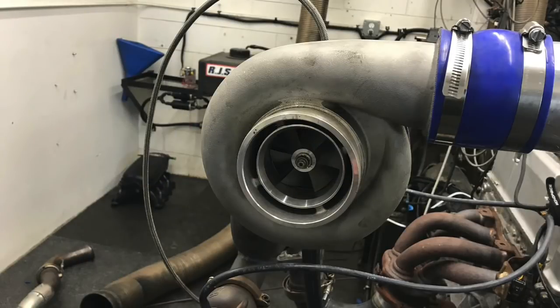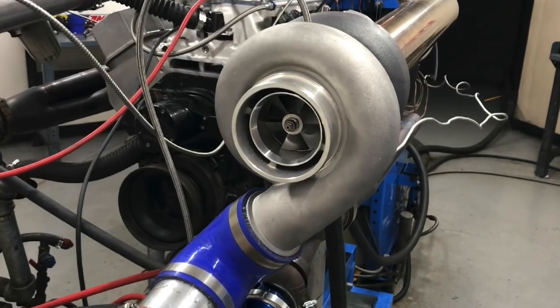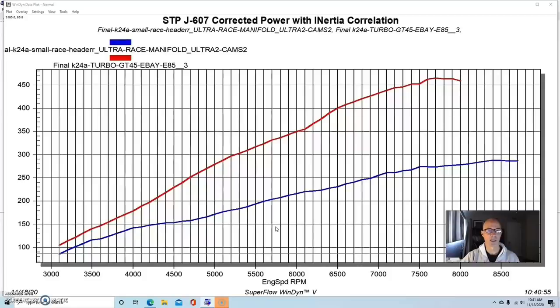The next turbo we installed on our K24A2 was a GT45 clone that everybody sells on eBay. We bought this one from DNA for $163. I've used this eBay GT45 on everything — 4.8, 5.3, 6-liter, 6.2 LS combinations, 454 big blocks both as a single and a twin, a Buick 455, a 500-inch Cadillac, five liters, Hemis. The reason I keep using it is because it's so cheap — $163. I wanted to run it here and see how it compares to the other turbos on our K24A2, and as it turned out, it worked fairly well.